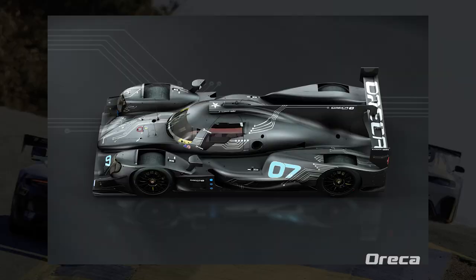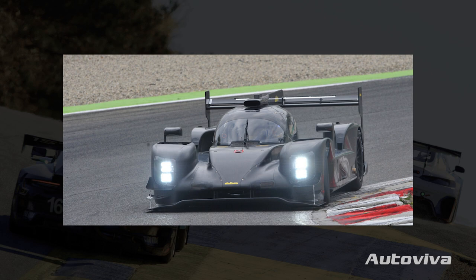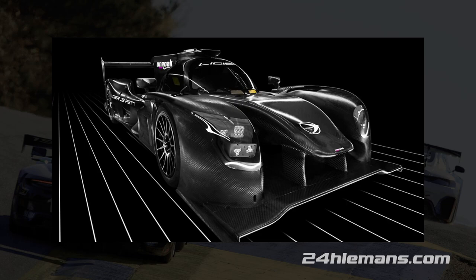There are four chassis manufacturers that compete in this class, but it really is a single-make class, as the Oreca 07 dominates the grid, with all of the cars being Orecas for the 2023 season. Other manufacturers eligible to race in the class — many of which have in previous seasons — are Dallara, Ligier, and Multimatic.